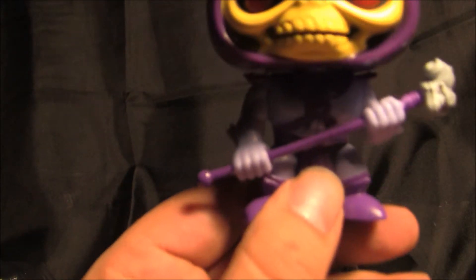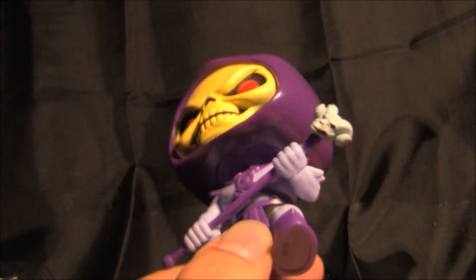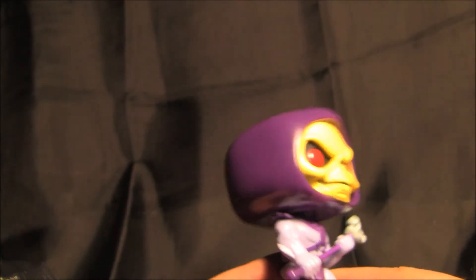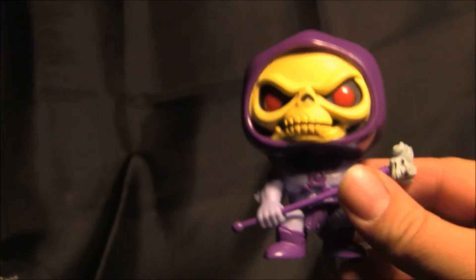So I'm going to pull it out here. Take a look at this thing. It's pretty cool detail — it's kind of cool. I like this character a lot. But this is a cool little deal.